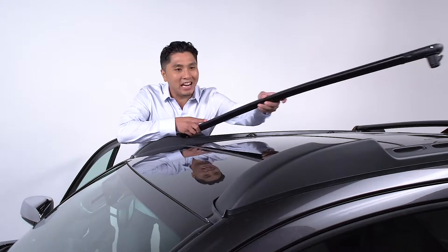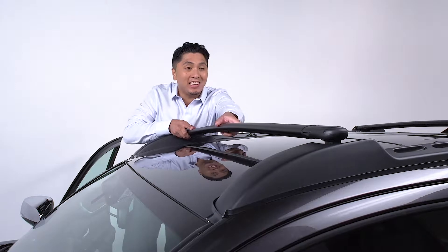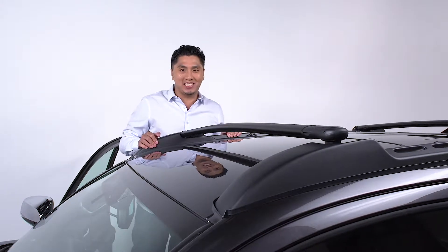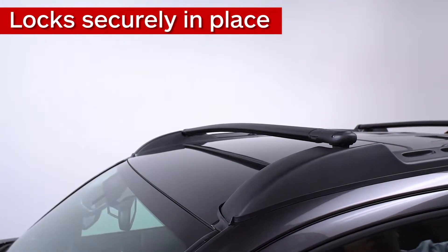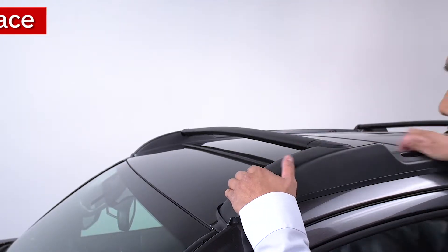The crossbar is locked securely in place for use, so stow neatly to the side to minimize wind noise. Engineered to work perfectly with your Tacoma, the roof rack offers a generous amount of room to transport all kinds of items.